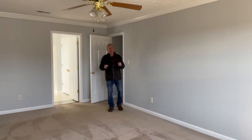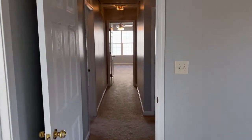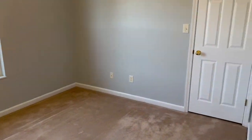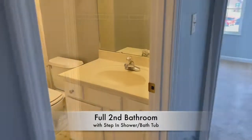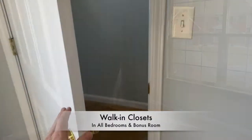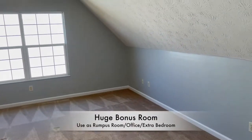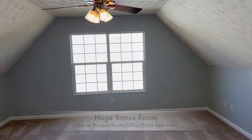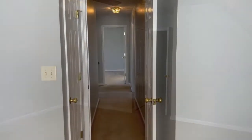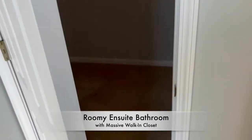The upstairs is absolutely fantastic in how they utilize all the space. You have three definite bedrooms plus another large area that can be used as a bedroom or a fantastic games or rumpus room. The master bathroom is magnificent — you've got two sinks on the vanity so there's no crowding, and the walk-in closet is something to die for.